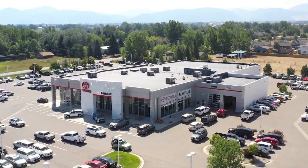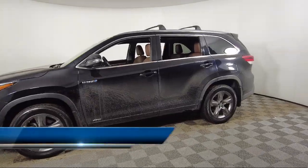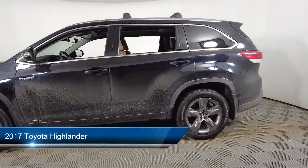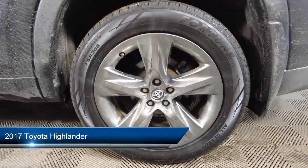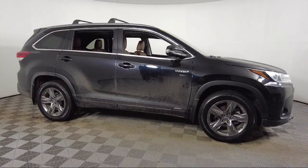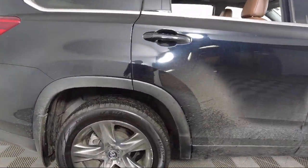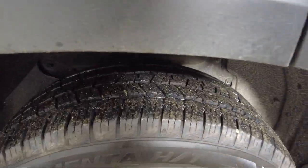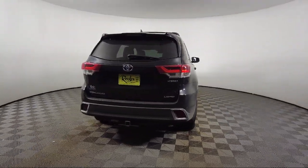Welcome to Toyota Bozeman. Here's a look at another one of our great vehicles for sale. It comes equipped with navigation, lane keep assist, panoramic view monitor, heated rear seats, rear view camera, Entune premium JBL audio system with navigation and app suite, Bluetooth hands-free, third row seating, touchscreen controls, homelink, and much more.